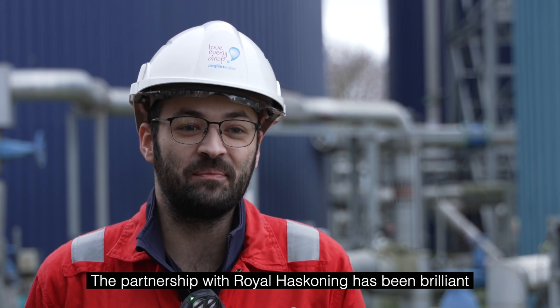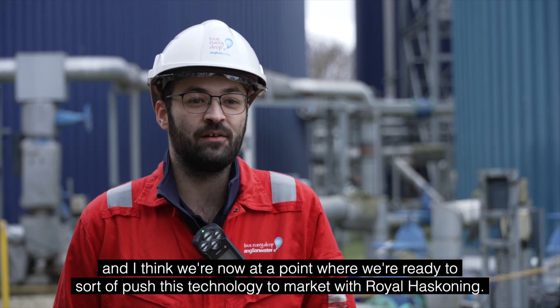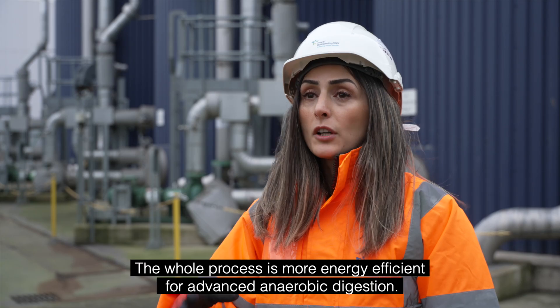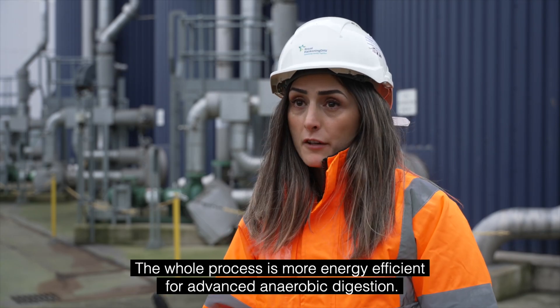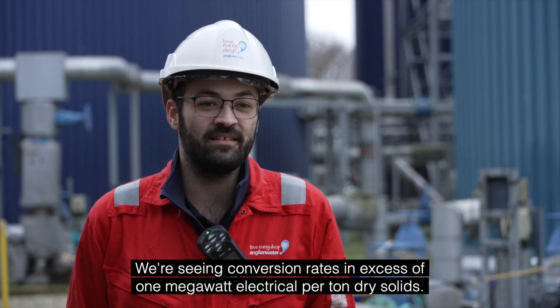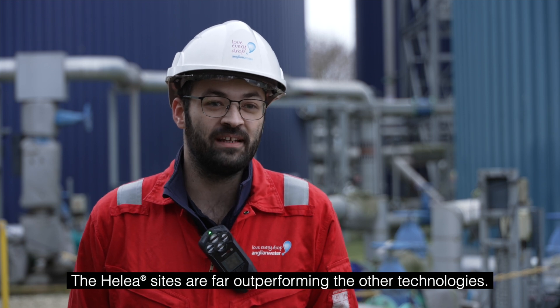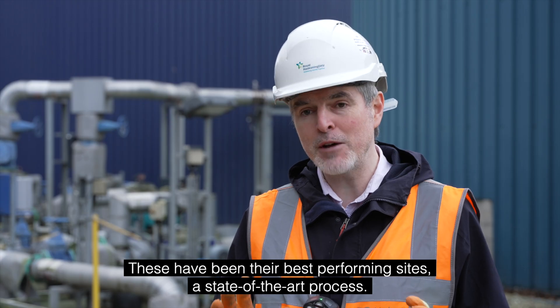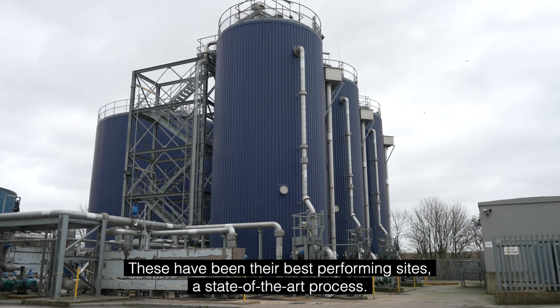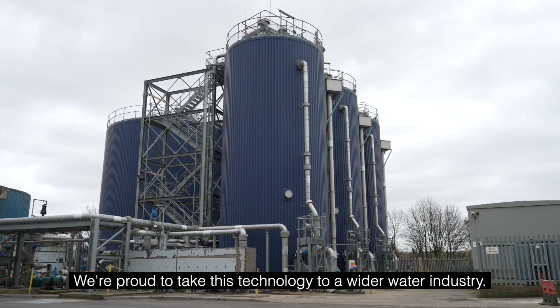The partnership with Royal Haskoning has been brilliant and we're now at a point where we're ready to push this technology to market with Royal Haskoning. The whole process is more energy efficient for advanced anaerobic digestion. We're seeing conversion rates in excess of 1 megawatt electrical per tonne dry solids. The Halea plants are far outperforming other technologies — these have been our best performing sites, a state-of-the-art process. We're proud to take this technology to a wider water industry.